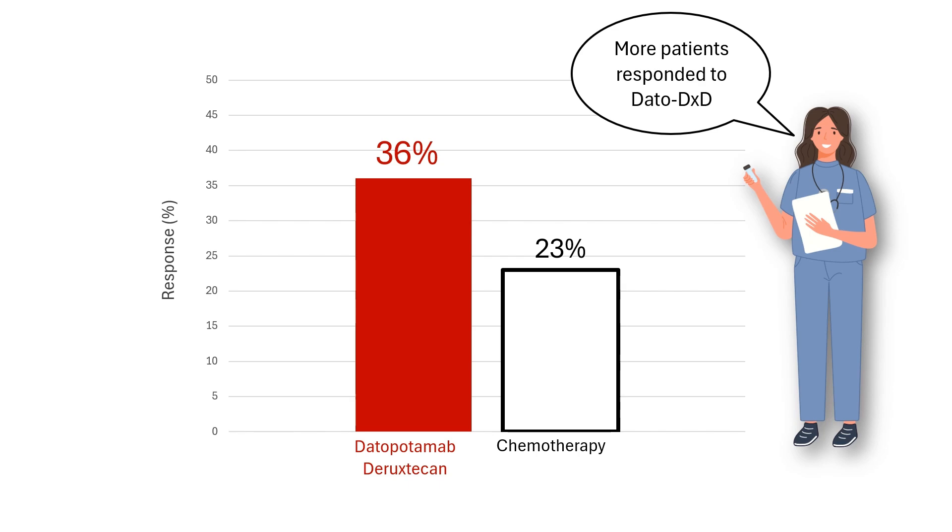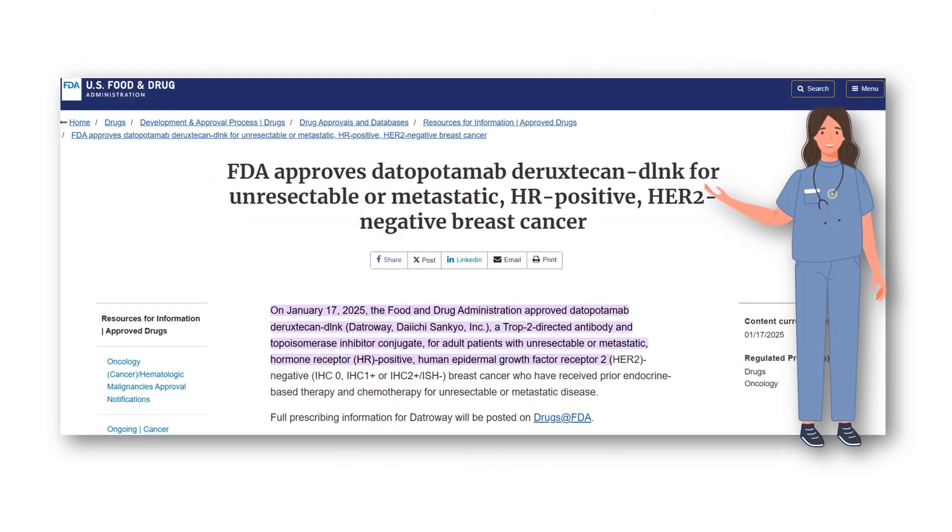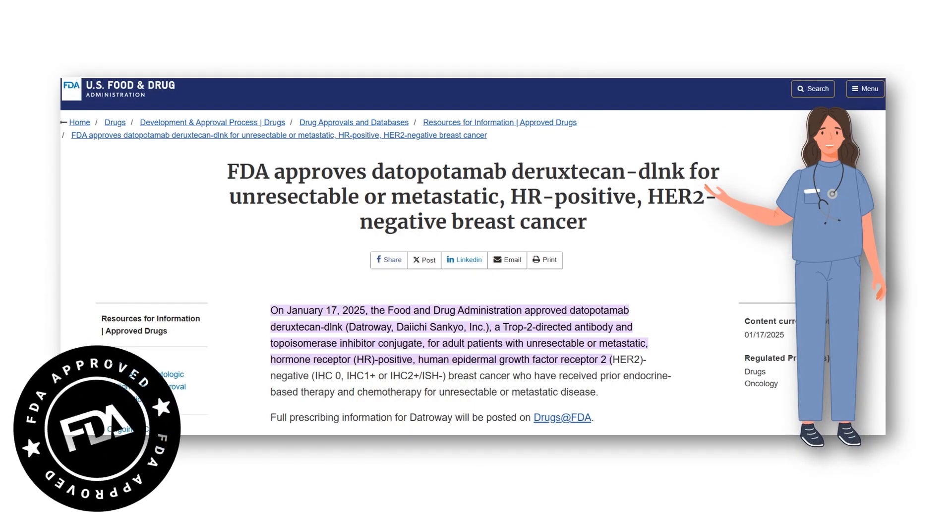Based on these results, the U.S. Food and Drug Administration approved Datapotamab-Diruxticin, marketed as Datraway, for adults with unresectable or metastatic hormone receptor-positive, HER2-negative breast cancer on January 17, 2025. The approval applies to patients who received prior endocrine-based therapy and chemotherapy for unresectable or metastatic disease.